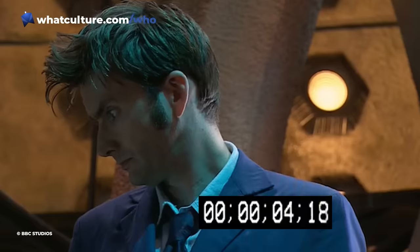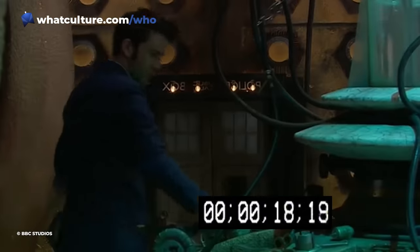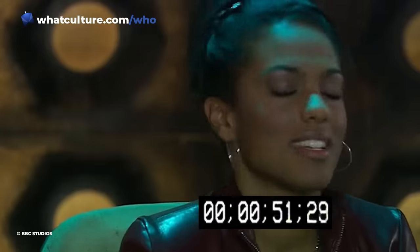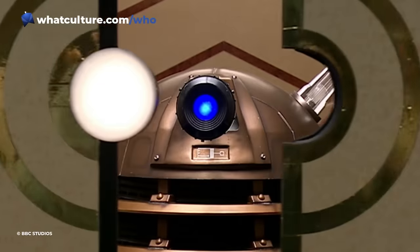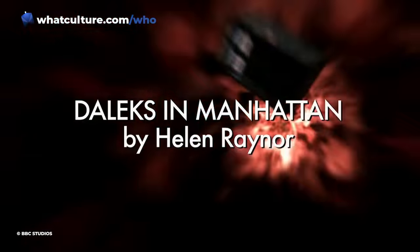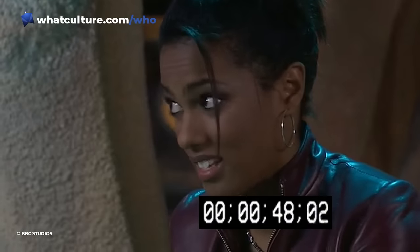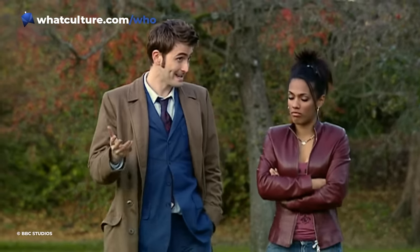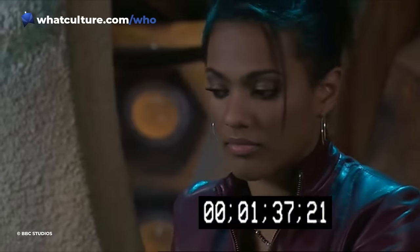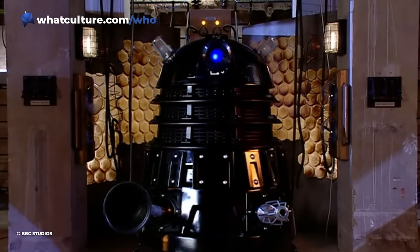Well, how come? Originally, an explanation was given on screen in the form of a TARDIS interior scene cut from the start of Daleks in Manhattan. This lasts for almost two minutes, and sees Martha coaxing the Doctor into taking a cheeky detour. The scene was cut for time, and because it was felt the episode had two openings: the TARDIS scene, and the scene outside the Statue of Liberty. With the TARDIS scene being less integral to the narrative, it was the one that had to go. Structurally the episode probably works better for it, but it's a scene that really should exist in some form, given how important it is to Martha's journey. It would be a neat addition to the story should it ever get novelised.